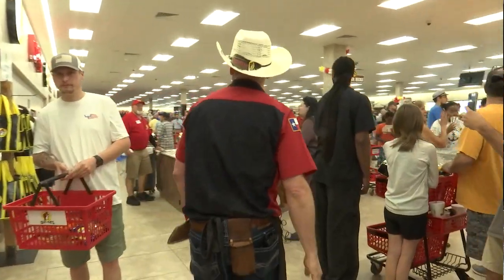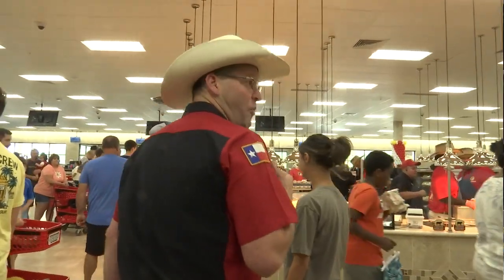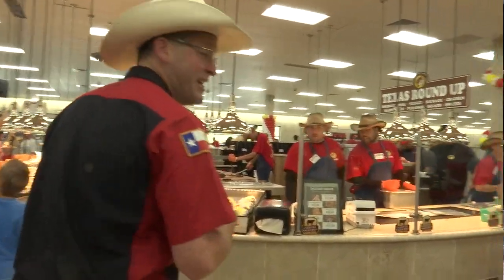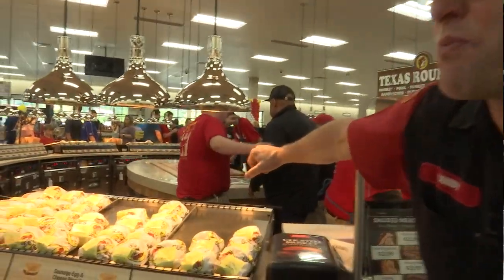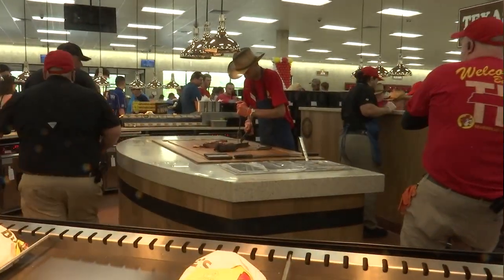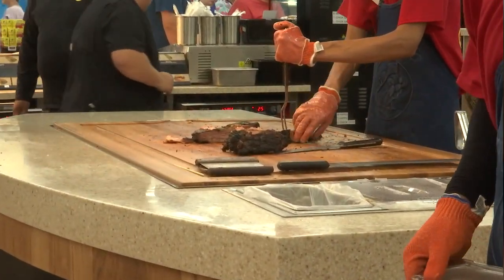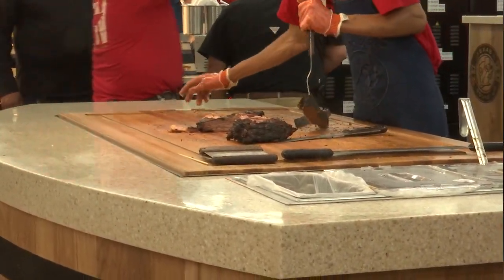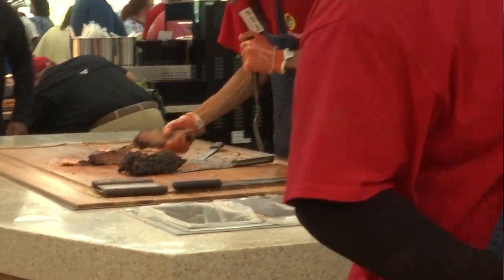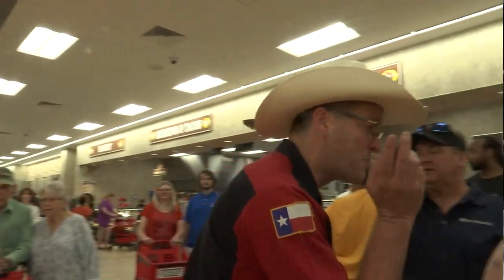Now this is where it gets fun — one of my favorite spots is the Texas Roundup barbecue. Look at that — he's breaking down a brisket right now! I wish you could smell what we're smelling right now, because it smells absolutely delicious.